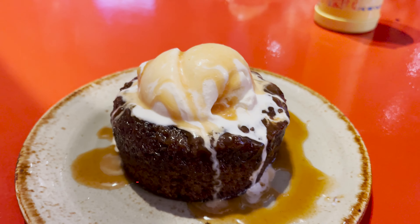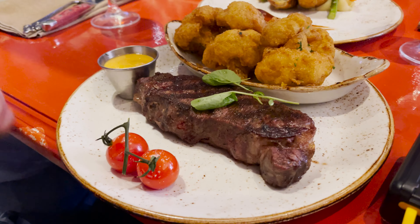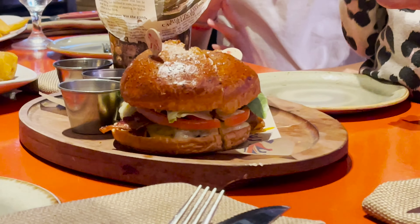We only ordered 2 sets, but we had 3 kids at the table. The house actually gave us an extra one for free. The 12 oz New York steak came with a side, and the fried cauliflower was the highlight of the dish.